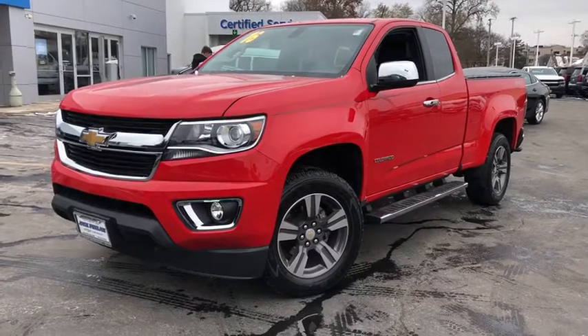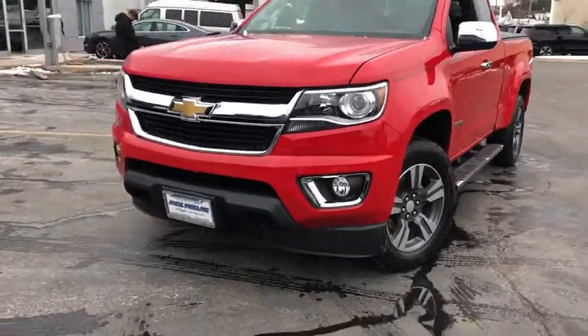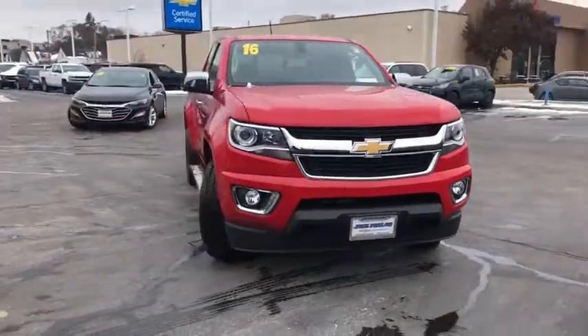Take a ride in the 2016 Chevrolet Colorado. Great hauling capability, powerful, rugged, and a great Chevy price — Colorado is it.